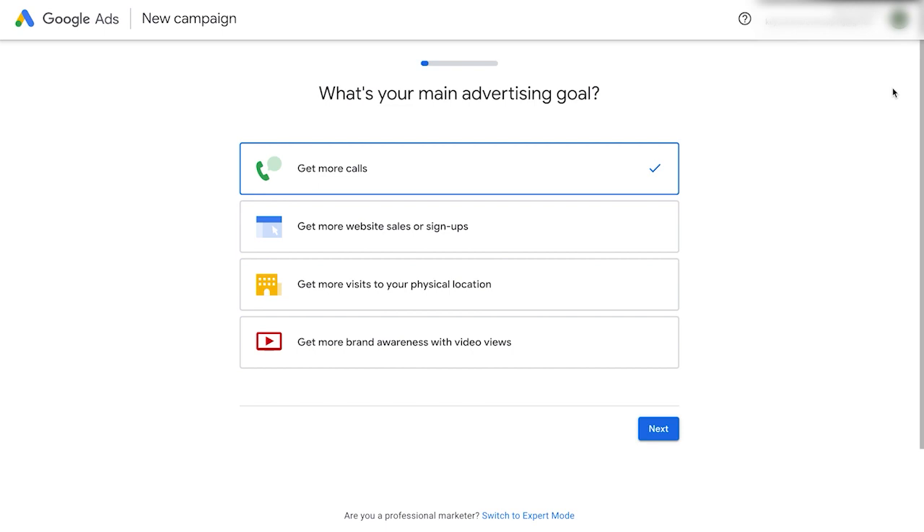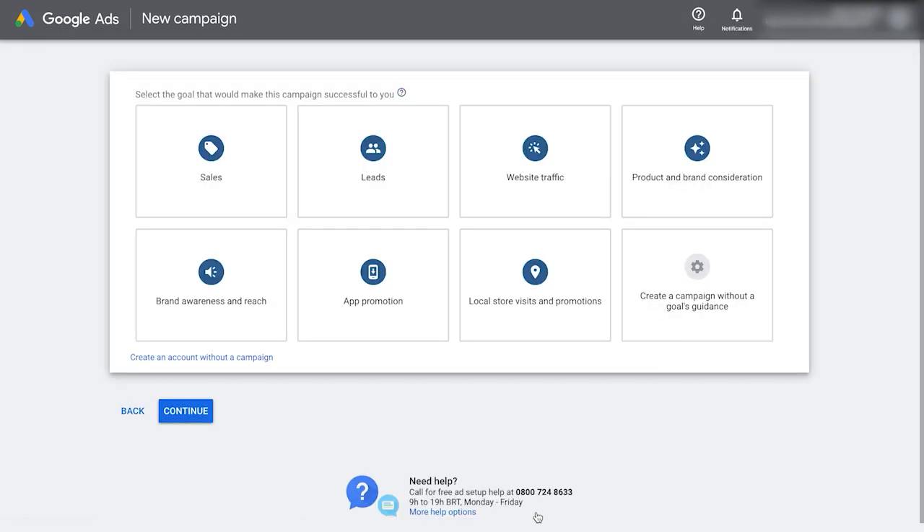Once you are logged in, you will see a screen with the goals — Google is trying to take us through a recommended setup. We don't recommend doing this at all. Scroll down and find a link on the page that says 'switch to expert mode' and click it. We want to click this to skip the basic setup — because Google will try and put us through a basic setup which gives you a basic Google Ads account on easy mode, and this doesn't have access to all the features we need.